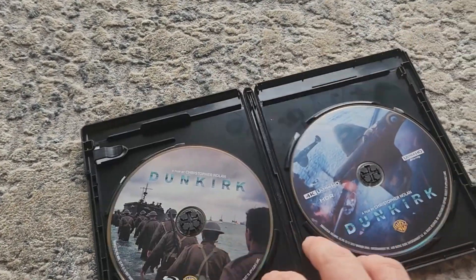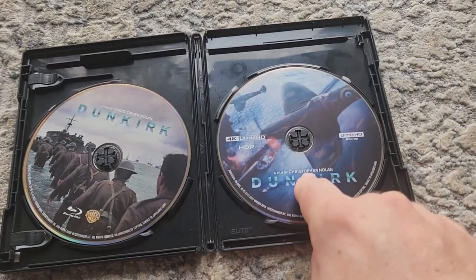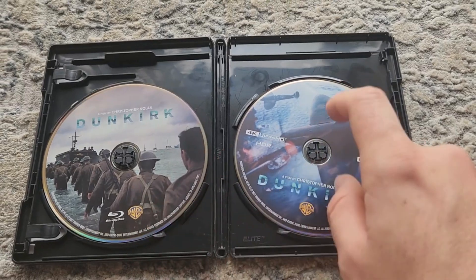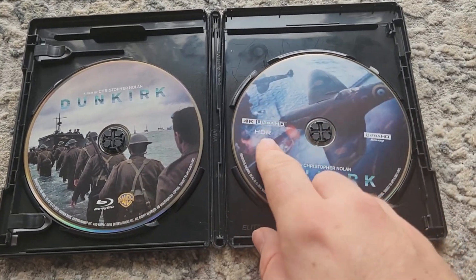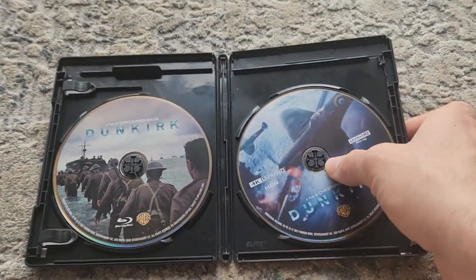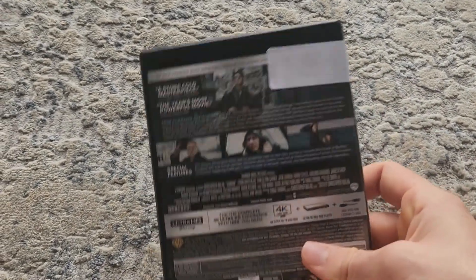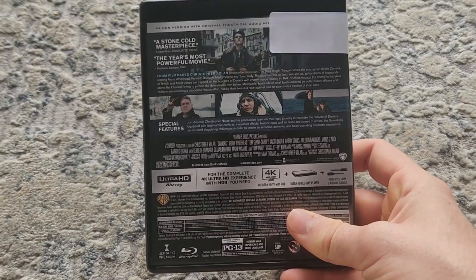We'll pop it open — you get the 4K and the standard Blu-ray. I believe both come with the same audio mix, but of course the 4K comes with HDR, high dynamic range. So I'd say that's the biggest reason you guys want to pick up this disc: the enhanced picture quality.